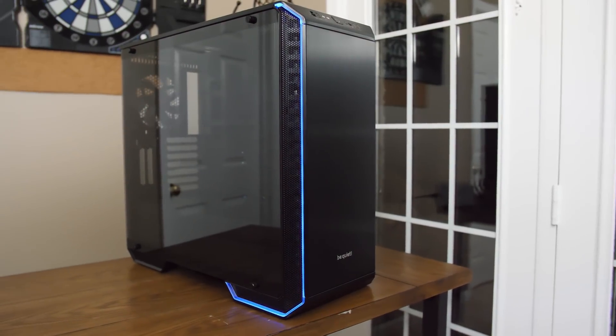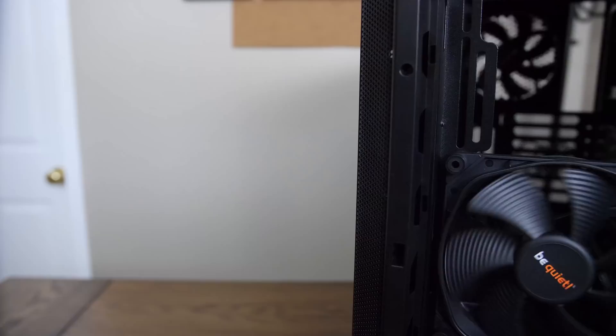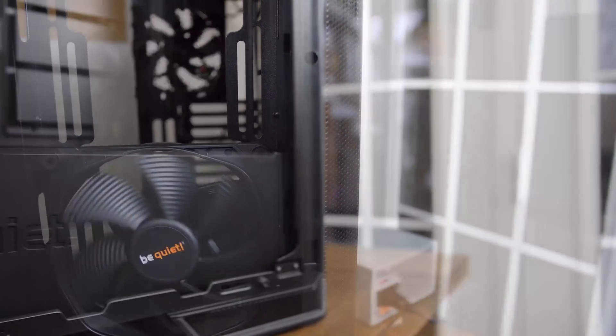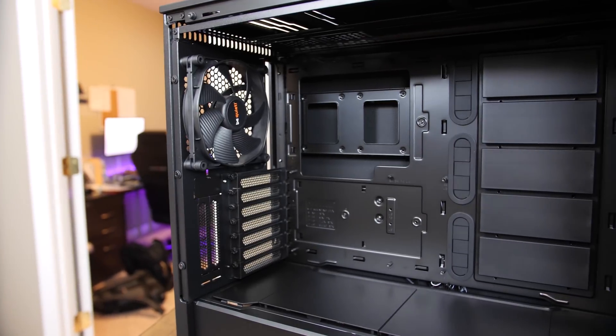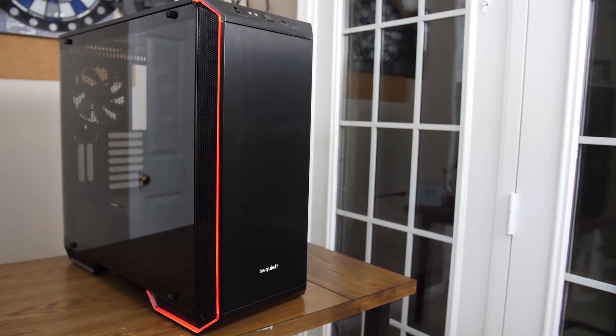The new Dark Base 700 from Be Quiet features a spacious interior with room for up-to-EATX motherboards, built-in PWM fan hub, and legendary Be Quiet build quality with included Silent Wings fans. Take advantage of its full modularity by removing or adding panels or even completely inverting the motherboard tray. Thanks to its LED accent trim that you can configure through any RGB header, it'll look great no matter how you build. Check out the link in the video description to learn more.